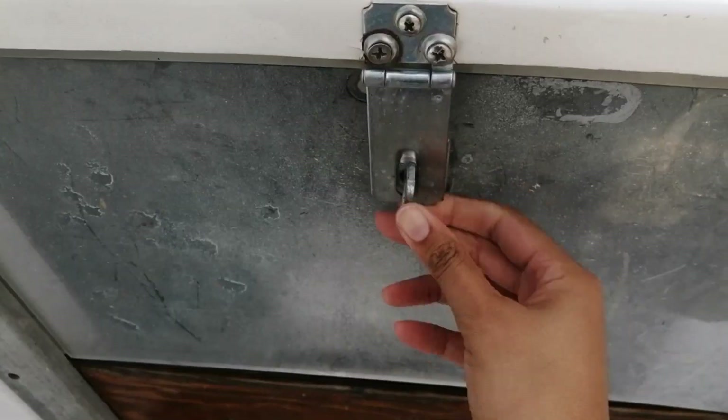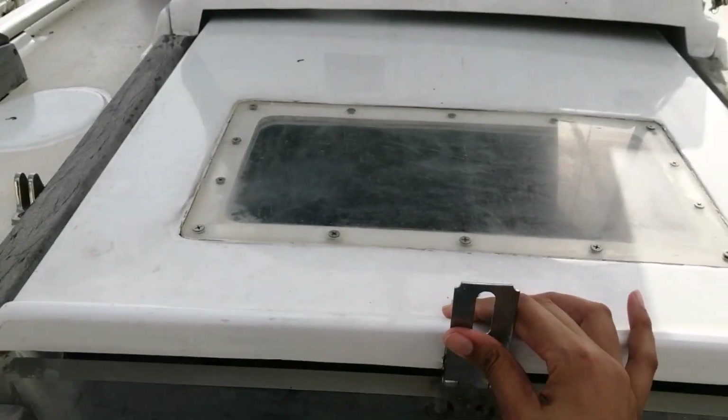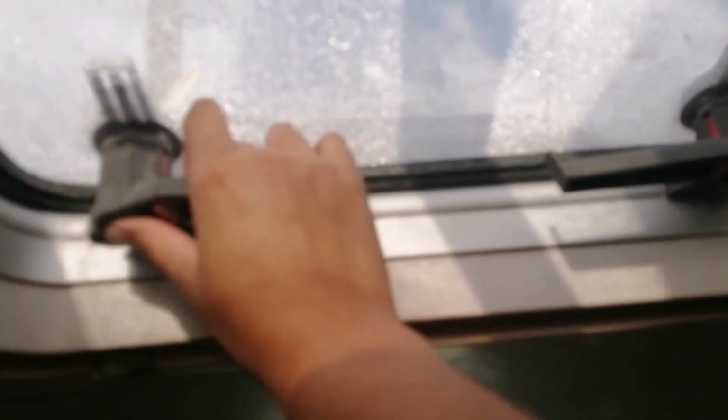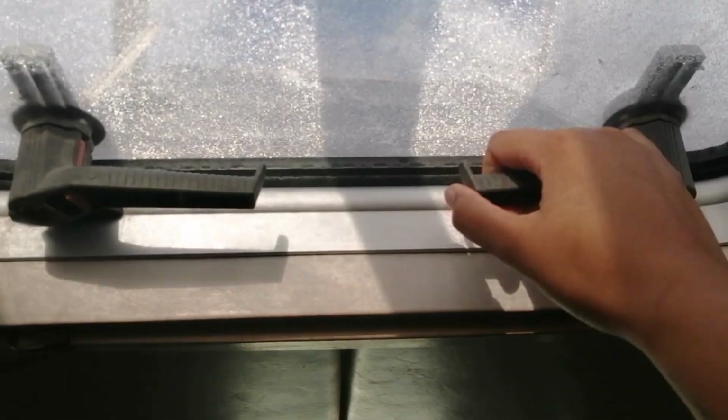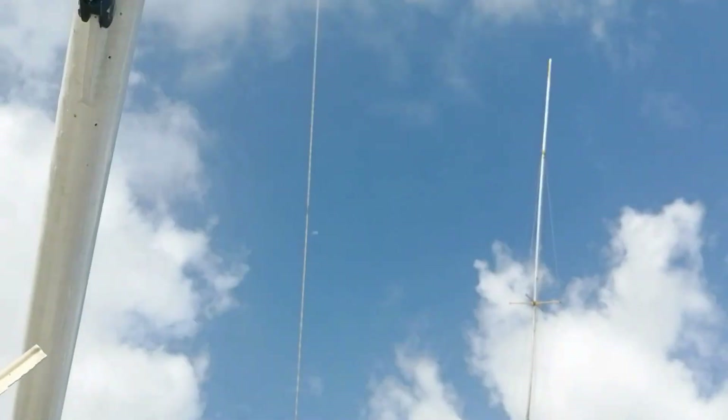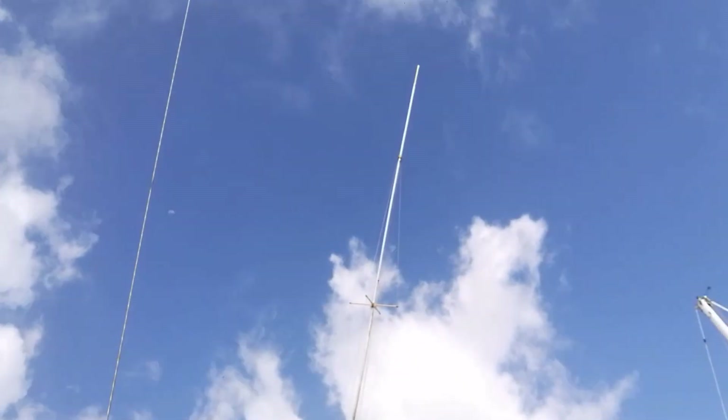Remove footwear, open the companionway hatch. Once on board my routine is pretty much always the same. Next I go down below to open up the hatches and get some air flowing through the boat. Especially if I'm doing work down below, it would be impossible to work without having these hatches open.